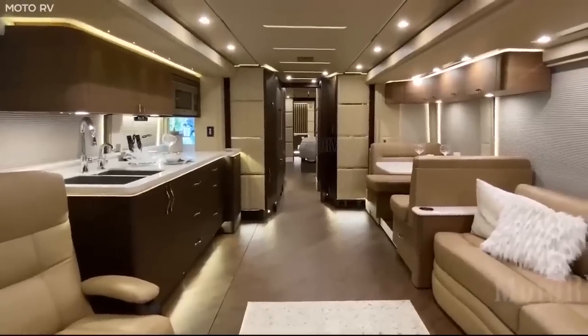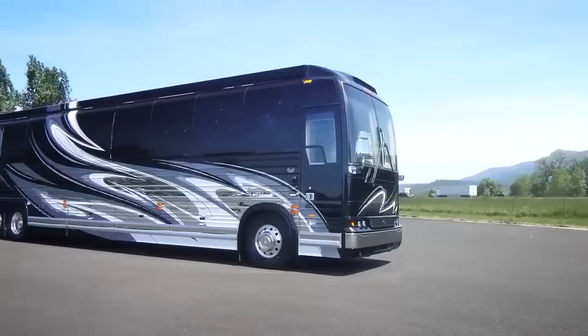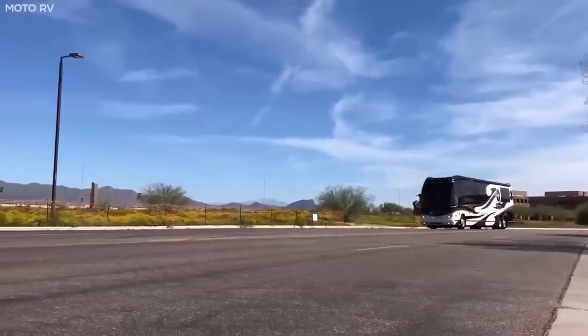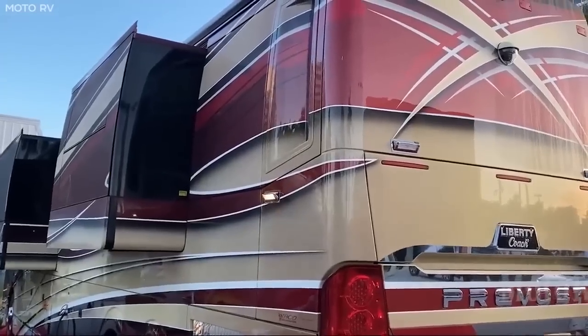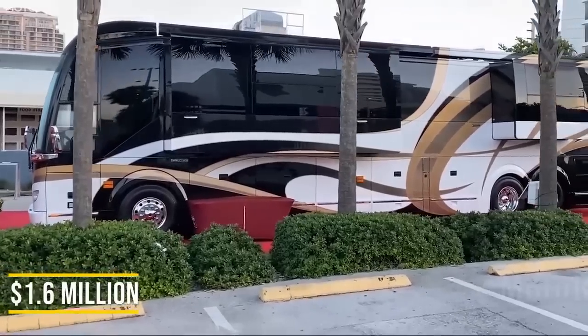Add to that a sleek interior furnished with everything you need, a beautiful exterior, as well as tech dedicated to making the interior free of road noise, and it's easy to see why someone would pay a massive $1.6 million for this.